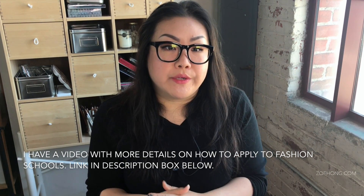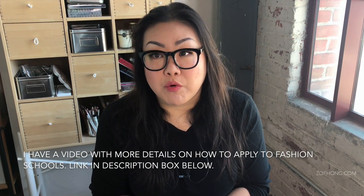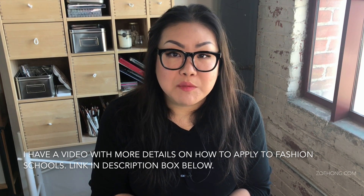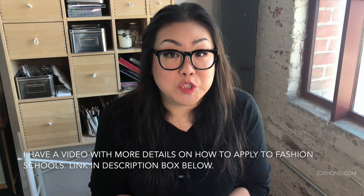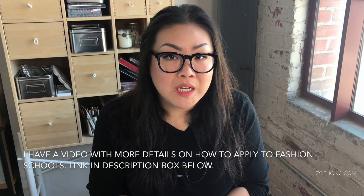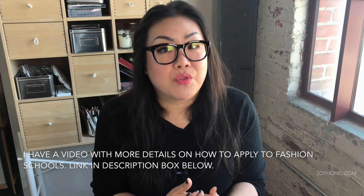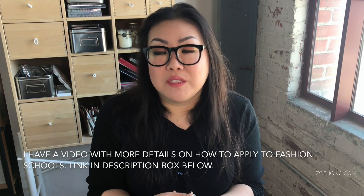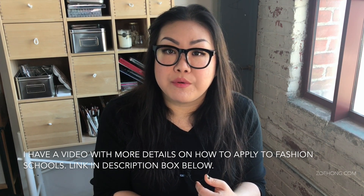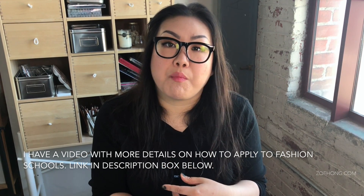So back to portfolios. Every school the world over has different portfolio requirements, and zero percent of them ask me for advice on which students to accept into their programs. Every school has an admissions department that looks at student applications and decides whether they're a good fit for their school. So what you need to do is figure out which schools would be a good fit for you, and then contact the admissions department for any specific questions on their portfolio requirements.